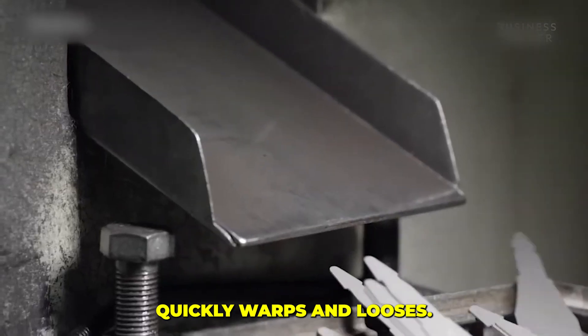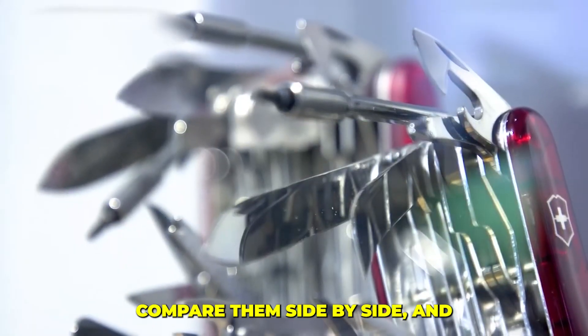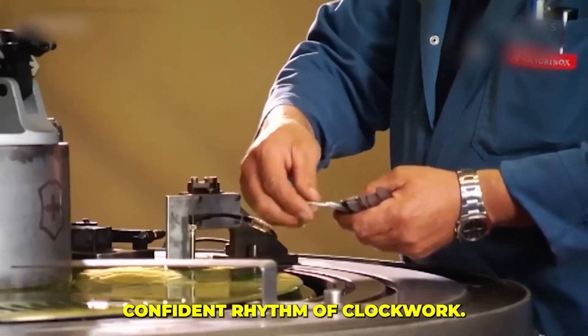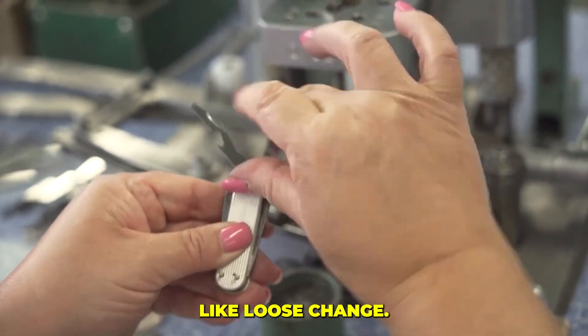Compare them side by side and the difference is striking — one moves with the tight, confident rhythm of clockwork; the other rattles like loose change.